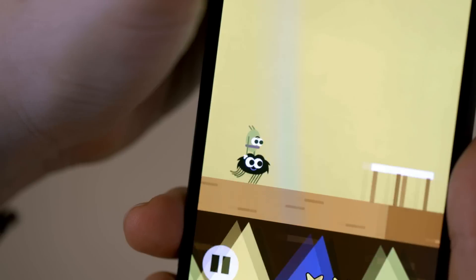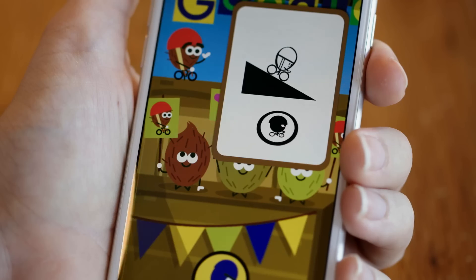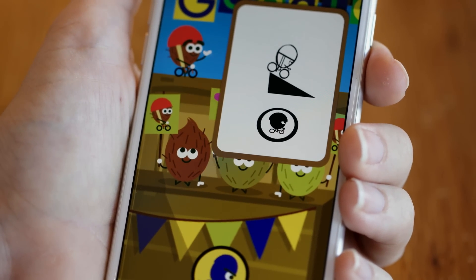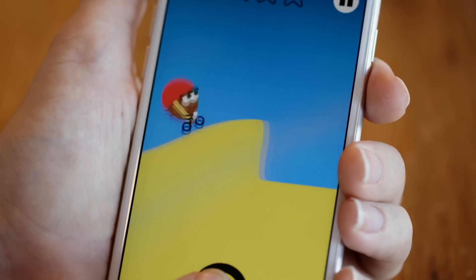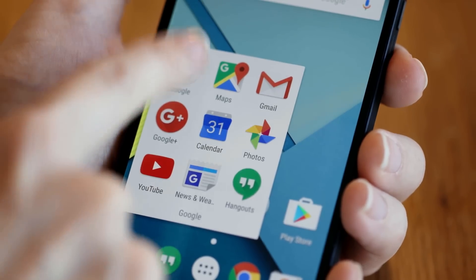Another challenge that the team had to work with is to make these games that anybody could play, no matter what phone they had, what language they speak, or what age they are — or how bad at games they are, like me. It's fascinating to explain to a global audience, without words, how to control a character.